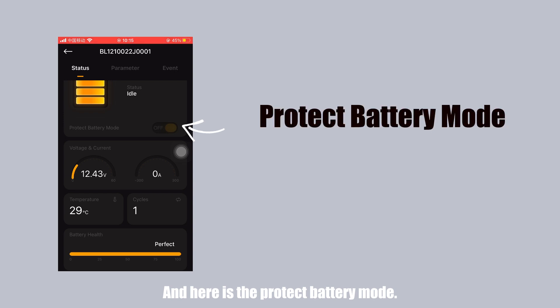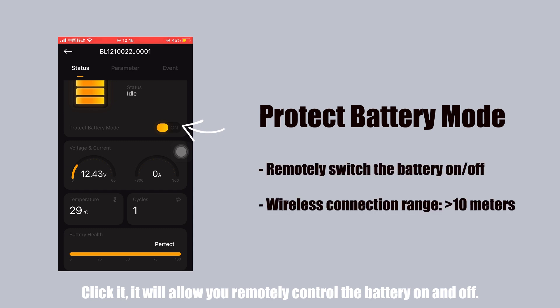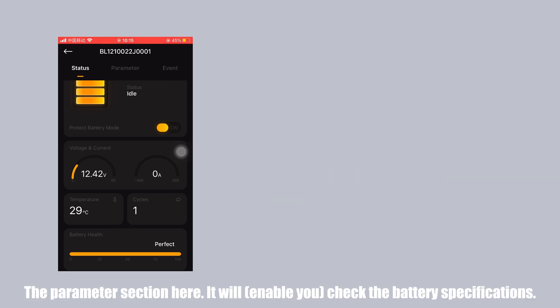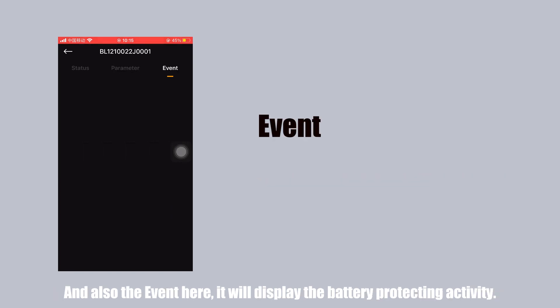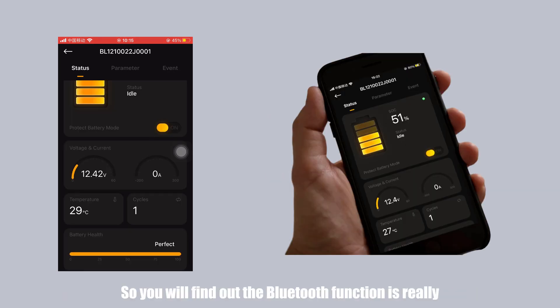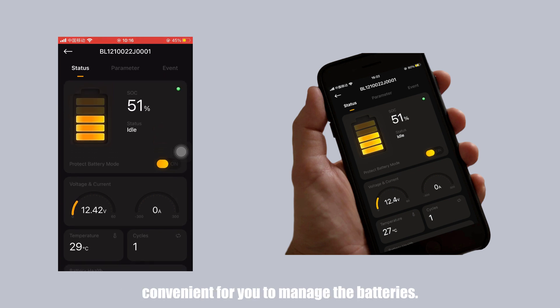Here is the 'Protect Battery' mode. Click it and it will allow you to remotely control the battery on and off. The parameter section lets you check the battery specifications. And the event section will display the battery protection activity. You'll find that the Bluetooth function is really convenient for managing your batteries.